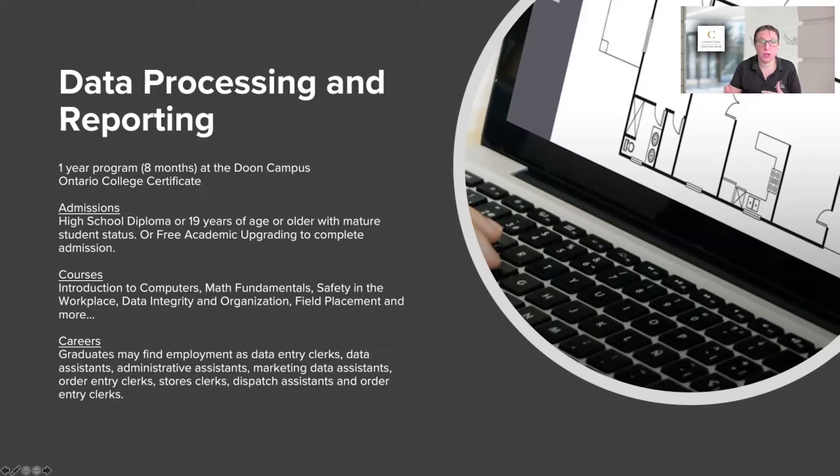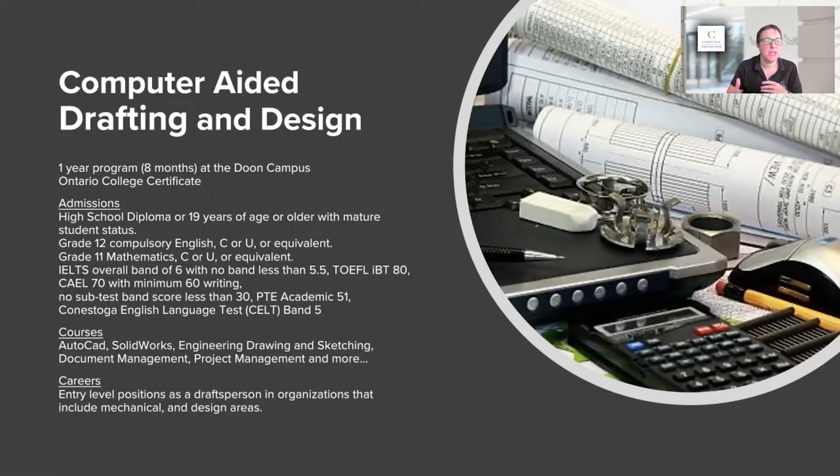This is a one-year program. Kavi chose a two-year program because she was able to stay for three years. How can you pair this program? Another great option after completing data processing and reporting would be our computer-aided drafting program. Computer-aided drafting and design is another one-year, eight-month program, so if you took these back to back you're looking at 16 months together.